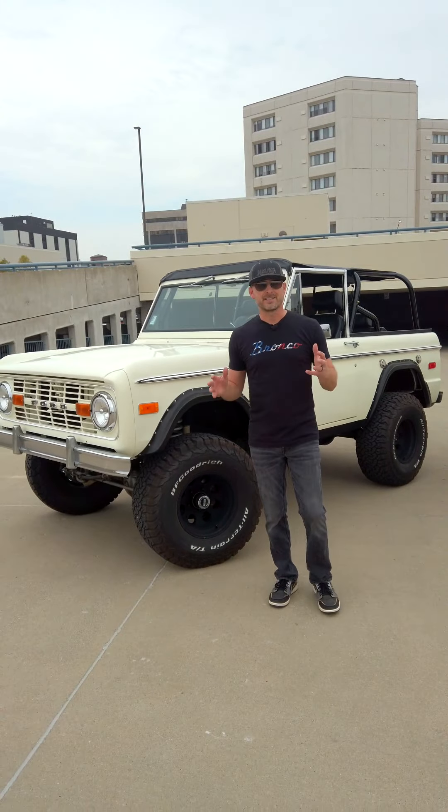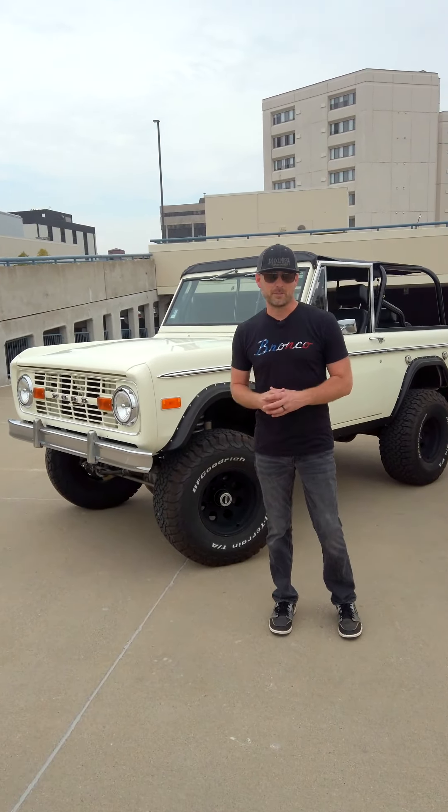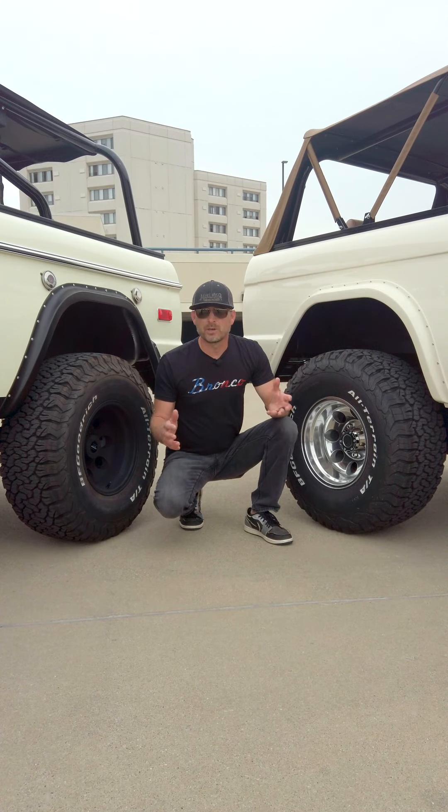Even though the undercarriage of this Bronco isn't quite as fresh and clean, it's still very functional and very safe. You can get in it and have a ton of fun with your family, but if you take it to a car show you're probably not going to want to stick mirrors underneath it, because there might be cleaner Broncos there at the show.